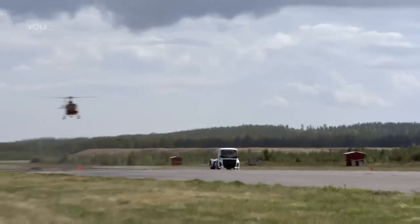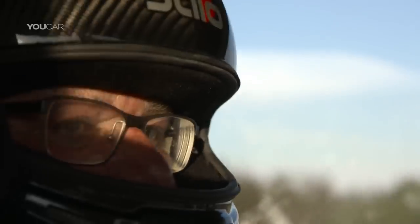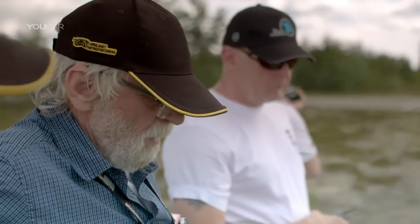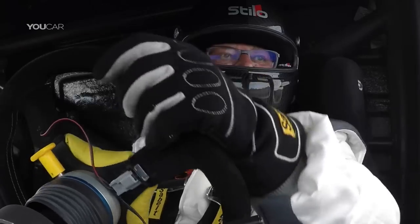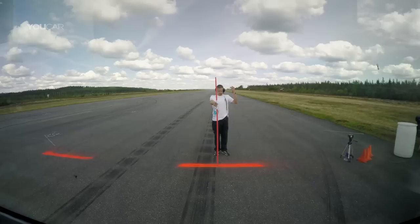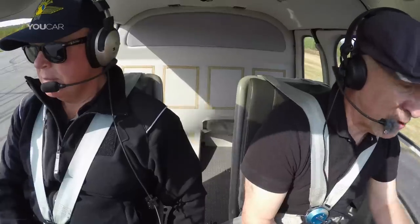I've never seen anything like it — it's the first time I've been overtaken by a truck in a helicopter. The first run time is in: 21.33 seconds. The current world record time to beat, averaged over two 1,000 meter runs, is 21.596 seconds.